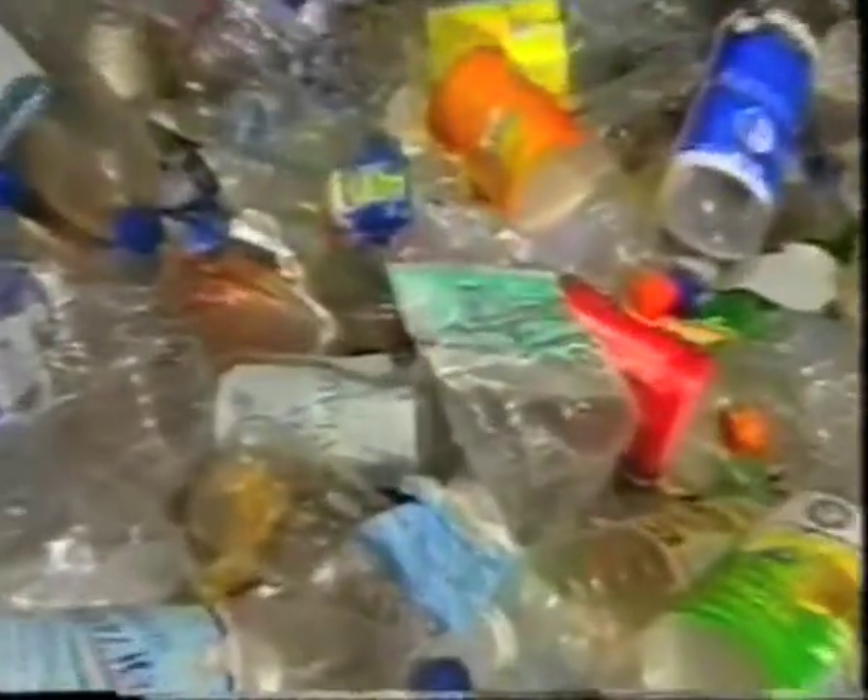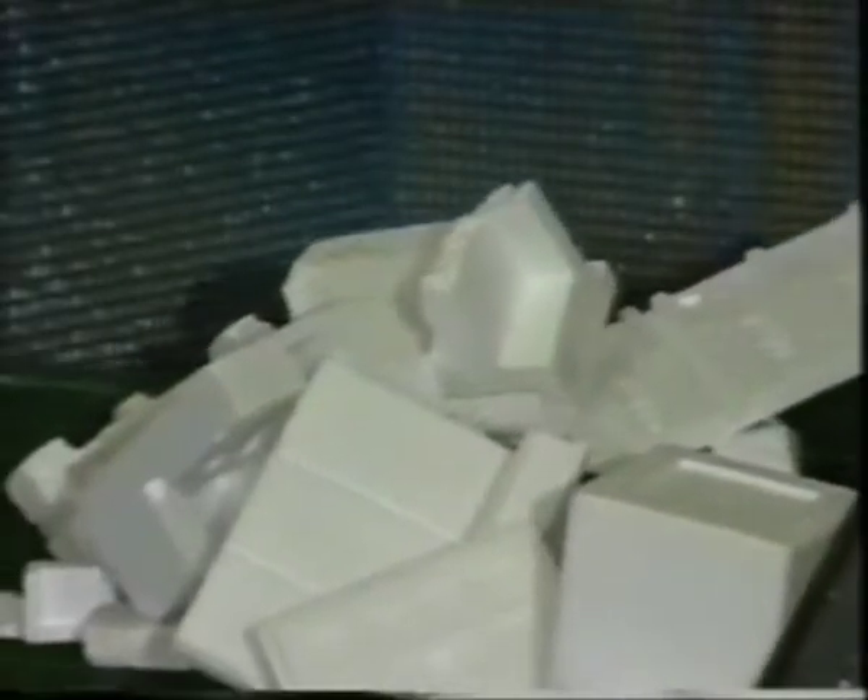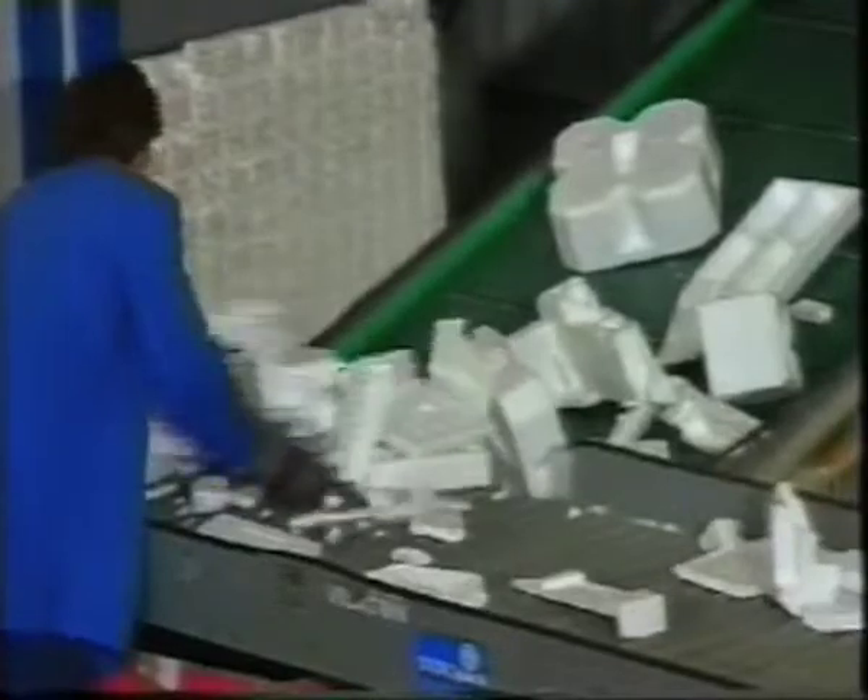The plastics are sorted, increasingly using automatic techniques, into the fractions: bottles, films, PET, expanded polystyrene, and so-called mixed plastics — generally smaller pieces of film, cups, tubs and plastic lids.